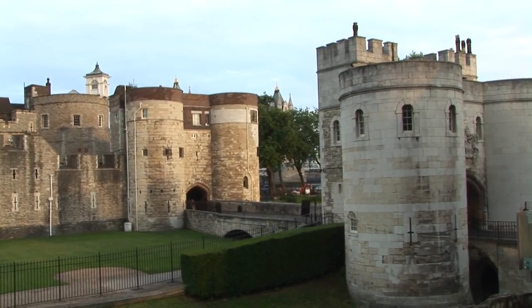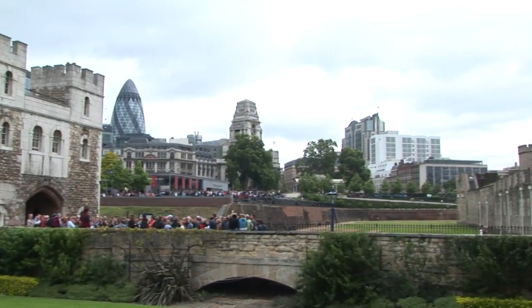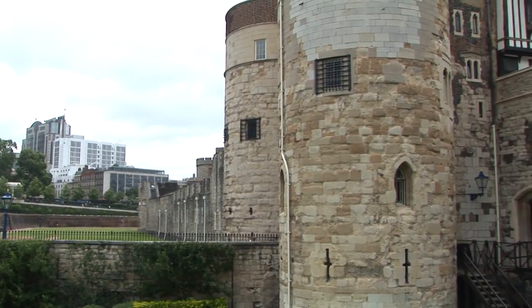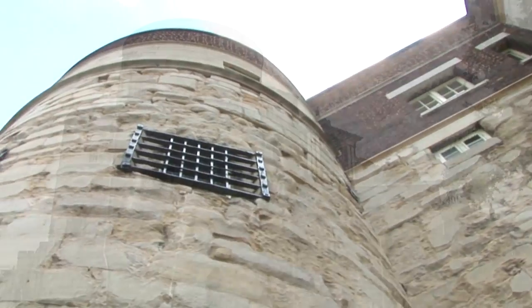The outside fortifications consist of Legg's and Brass Mounts. The Brass Mount is located on the northeast corner of the Tower of London. The mount got its name from the enormous brass cannons that were handled at the tower during the 17th century.